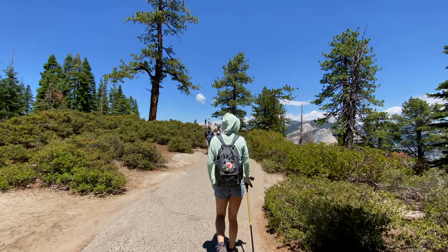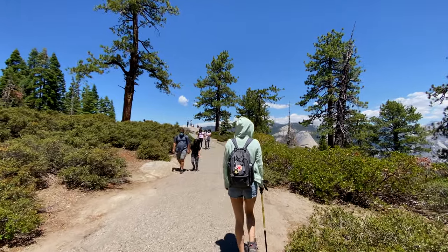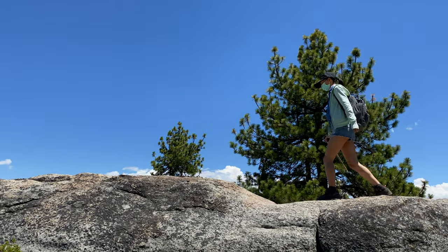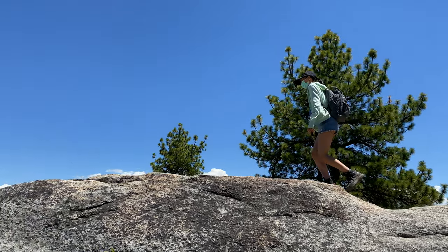後面那個小屋叫做 Geology Hut，它是用來介紹地形的演化石。(The small hut behind us is called the Geology Hut. It is used to introduce the geological evolution of the terrain.)